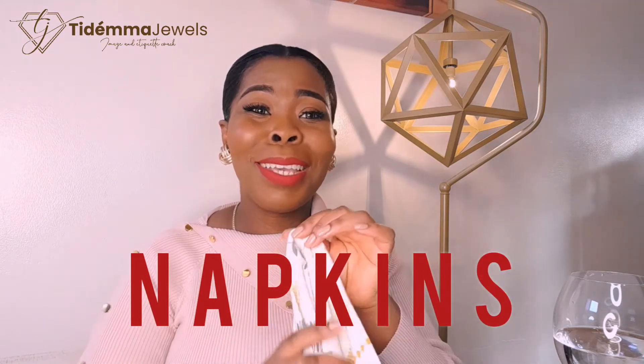So when it comes to napkins, there's an etiquette for napkins and you're going to be having a lot of dinners, eating out or eating in, attending events, and I need you to understand the appropriate etiquette and protocol for your napkins.